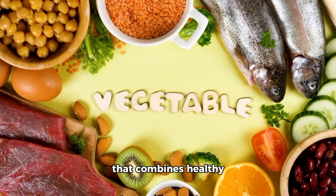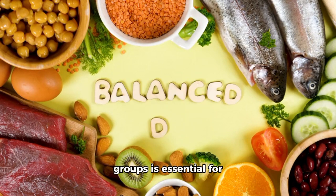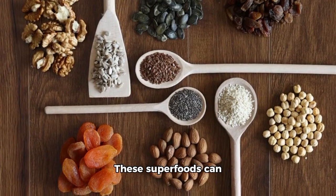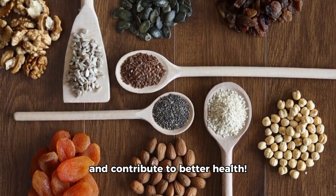Remember, a balanced diet that combines healthy choices from various food groups is essential for overall well-being. These superfoods can complement your eating pattern and contribute to better health.